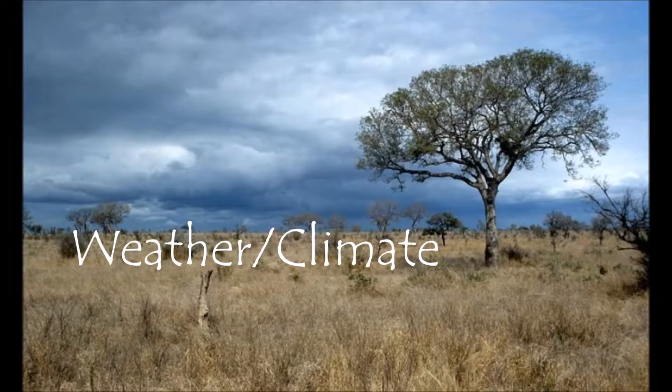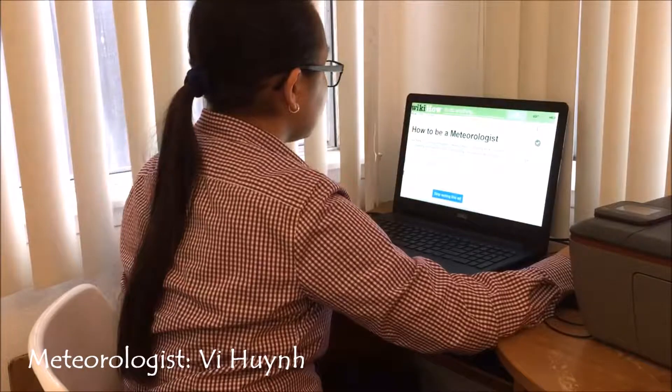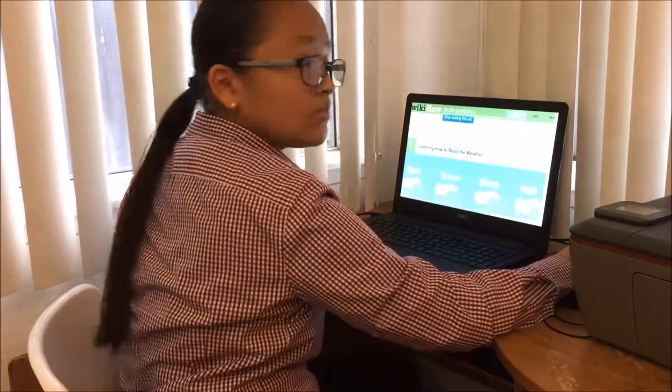Oh no! Back to the weather! Hi, I'm gonna tell you about the weather.